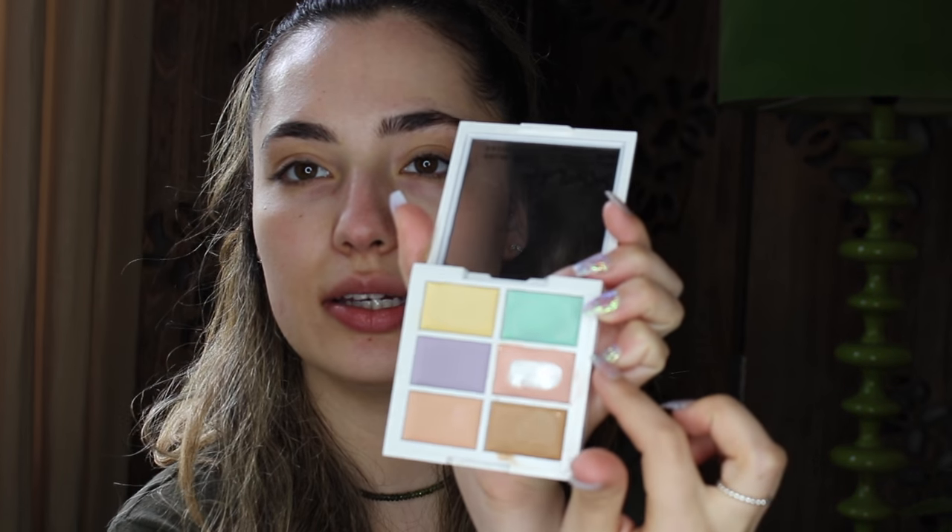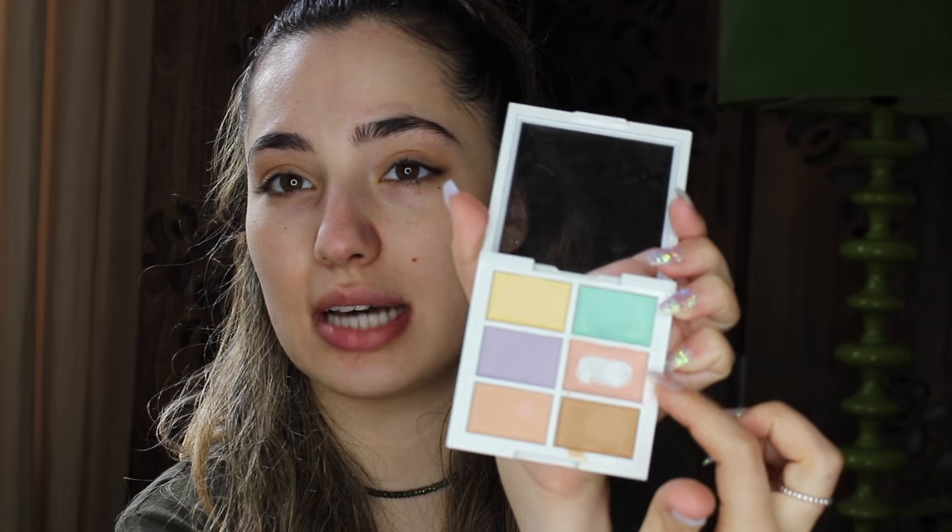Next up, I'm going to color correct. I'm using this palette here by NYX, and I'm just going to use this salmon color. I've almost used all of it. I'm just going to put this under my eyes where I've got dark circles. This color correcting really makes a big difference for me — honestly, this stuff right here, it's banging.